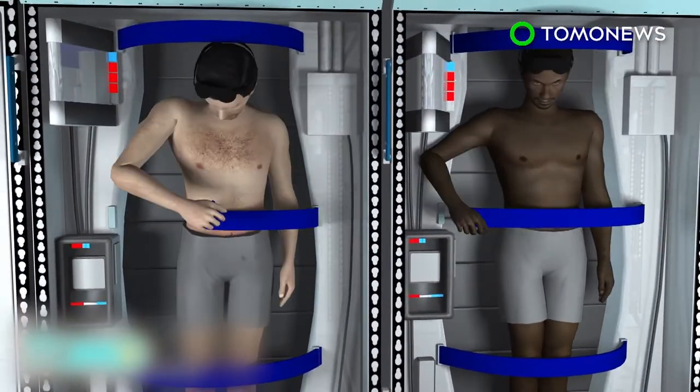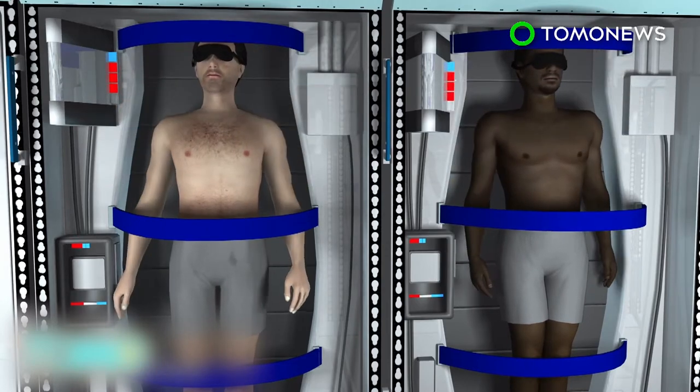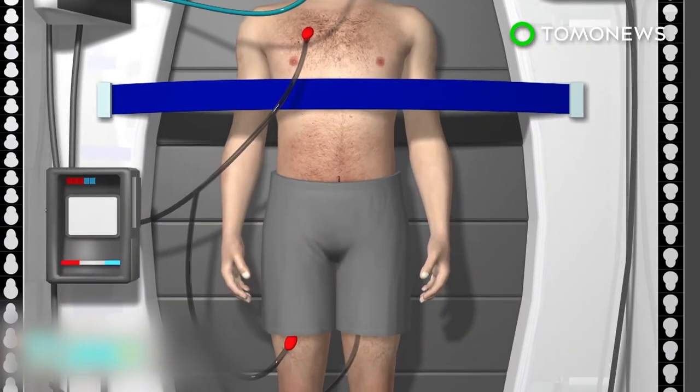Each chamber is outfitted with tubes that lower the body's temperature as well as provide nutrition. An intranasal cooling system would lower the astronauts' temperature by 5 to 10 degrees Fahrenheit, which significantly reduces metabolism.